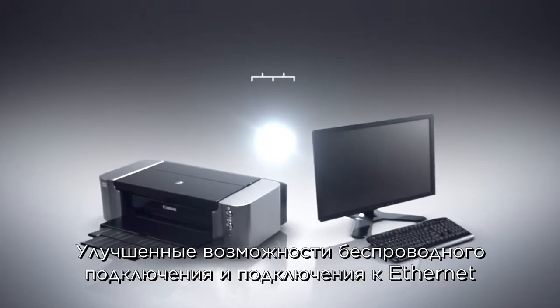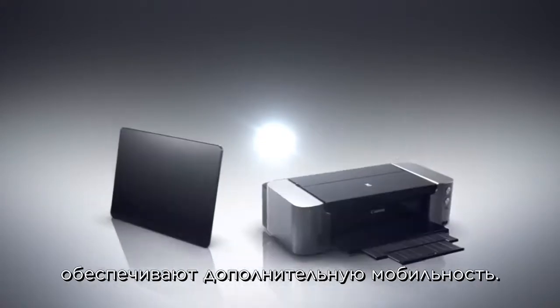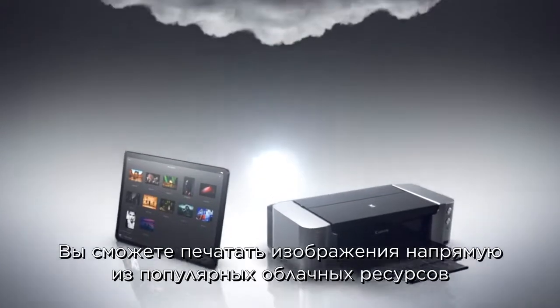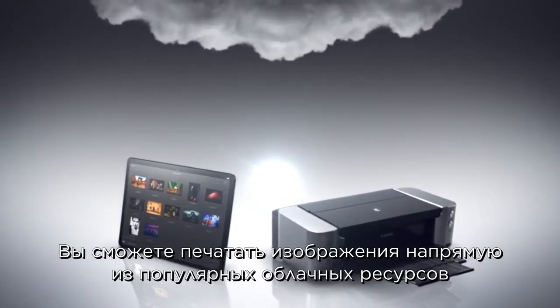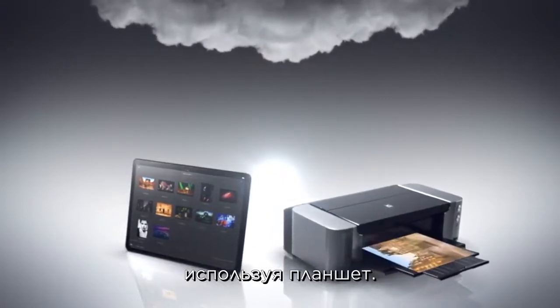Wireless and Ethernet connectivity support gives extra flexibility. You can print directly from popular cloud services and professional photographers' web services by using a tablet.